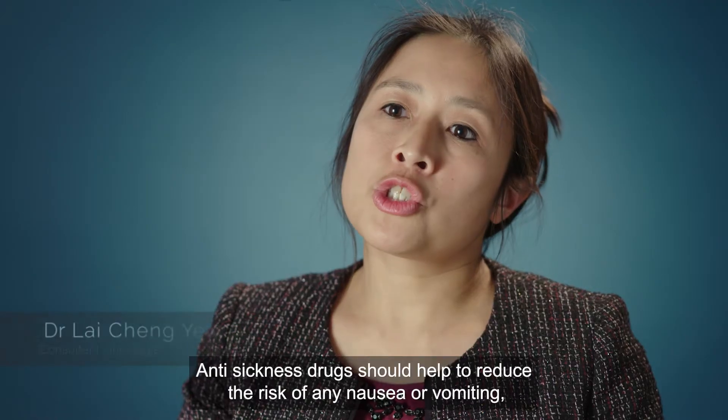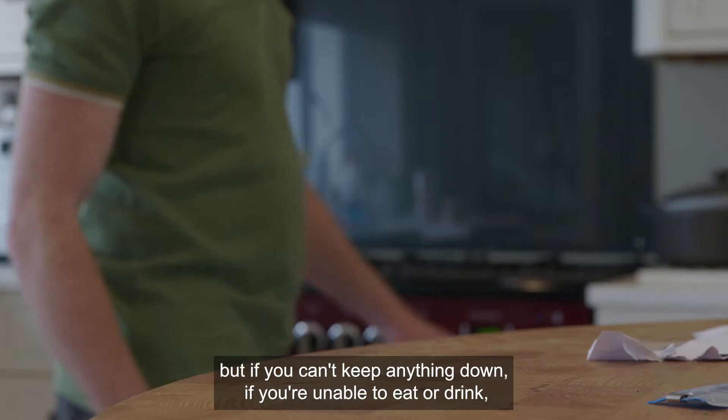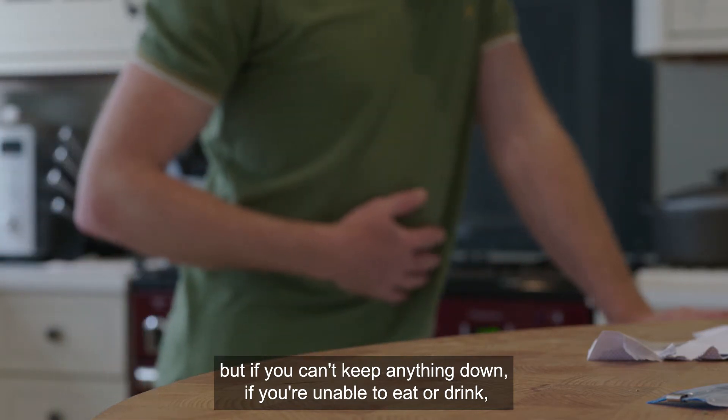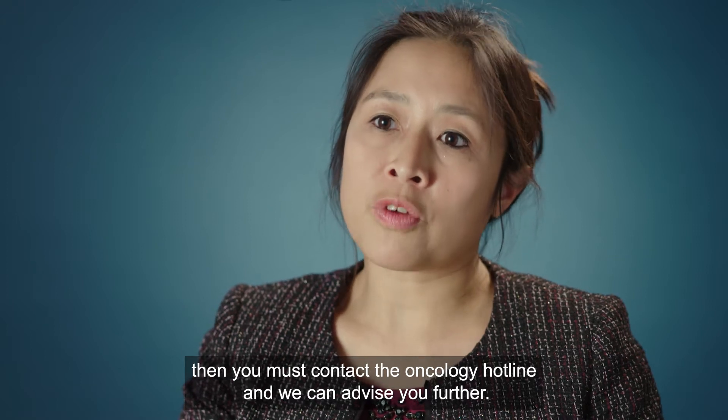Anti-sickness drugs should help to reduce the risk of any nausea or vomiting, but if you can't keep anything down and are unable to eat or drink, you must contact the oncology hotline and we can advise you further.